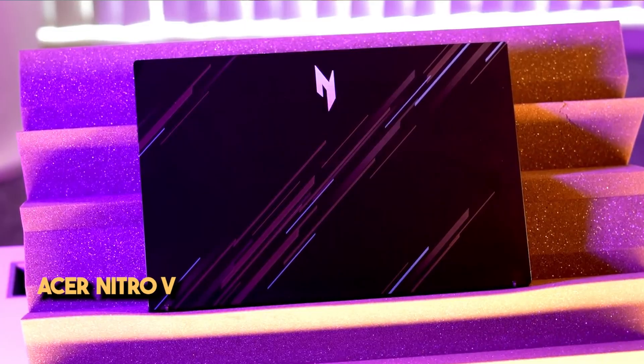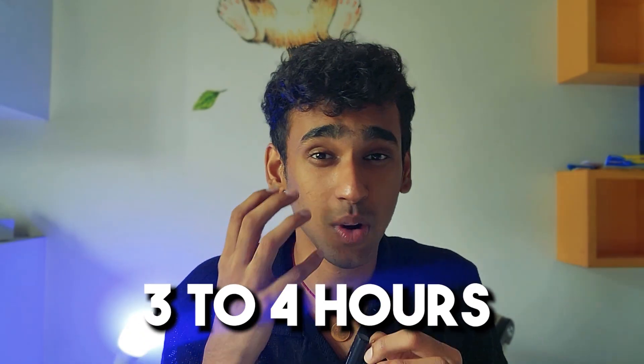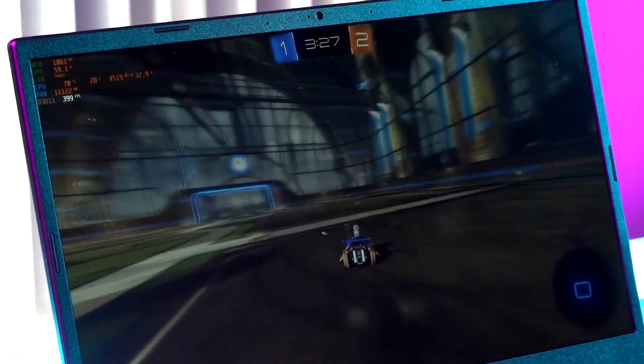The next laptop is the Acer Nitro V — super fast with an amazing display. Since it's a gaming laptop, it requires a lot of power and compute, so you can expect a maximum of 3–4 hours of battery. It has 16 GB RAM, very useful for high-intensive applications like video editing, graphic designing, or even Unity for game development. It runs GTA and other games beautifully because it has a great GPU — the RTX 4050 6 GB. You can do AI-related tasks, gaming, and video editing. It's an amazing laptop that I'd recommend to everybody.